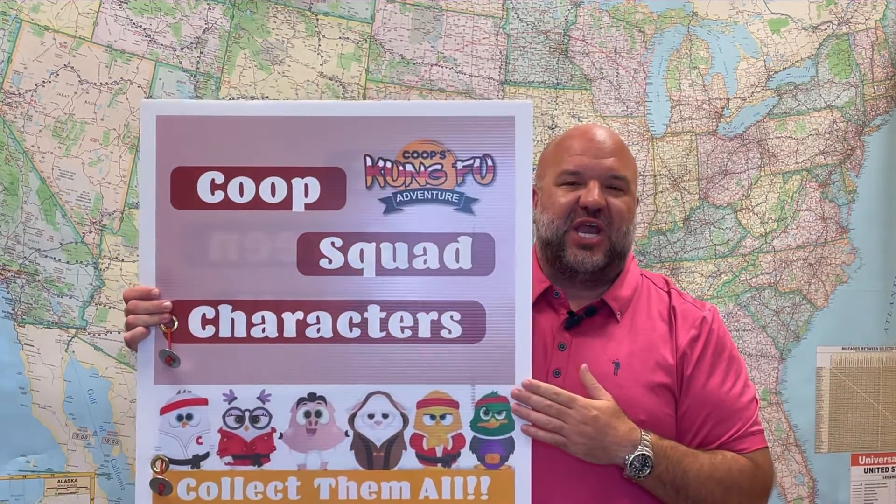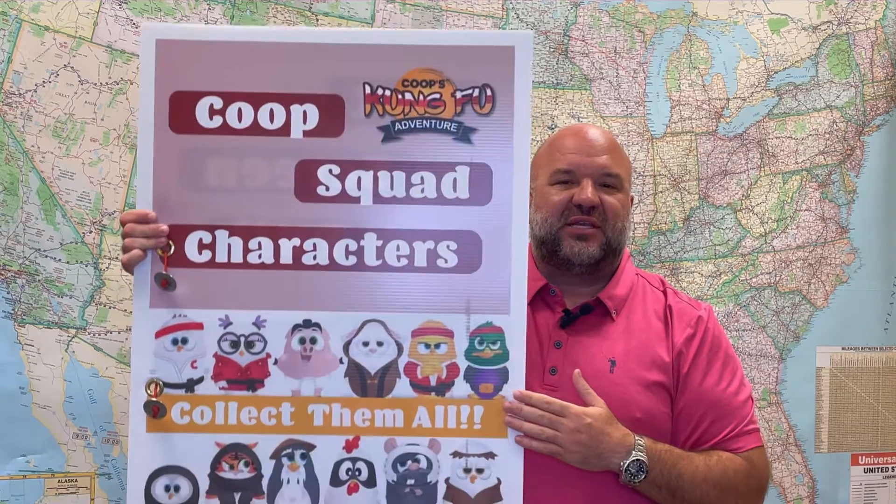There's one more prize to tell you about: a day-one bonus. These are our Coop Squad keychain characters — they come in 12 unique designs, and you can hang them off your backpack. You'll get one of these for every card sold between now and the first collection day. Here's a quick video showing all of our Coop characters up close.